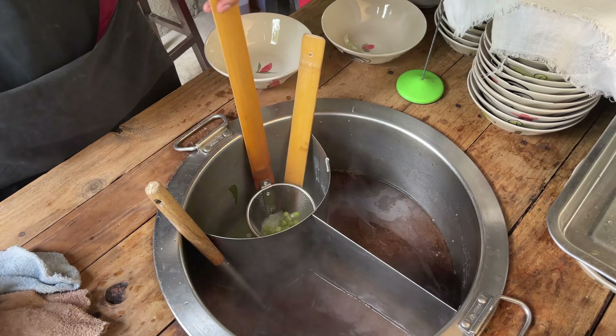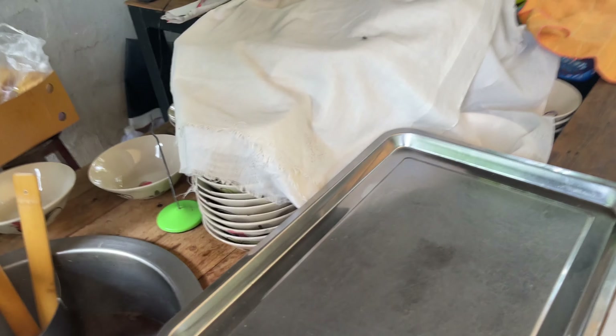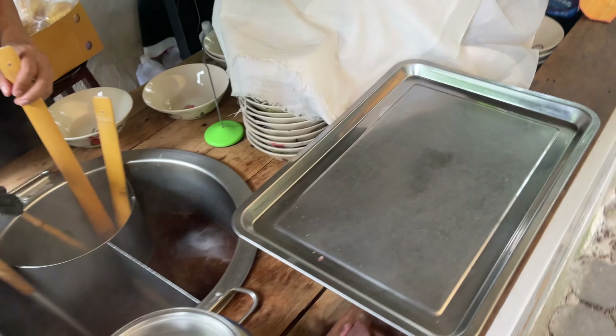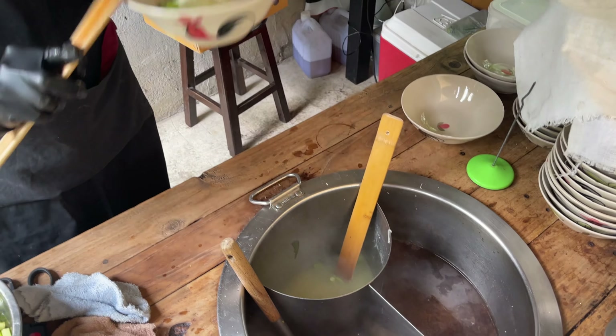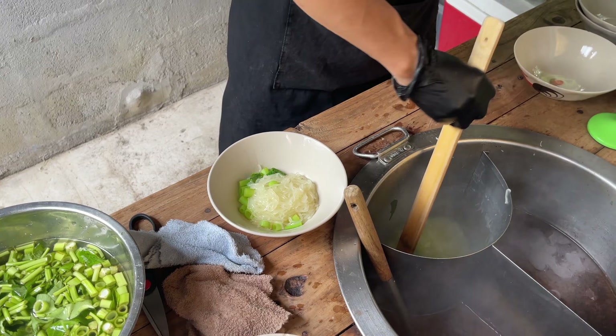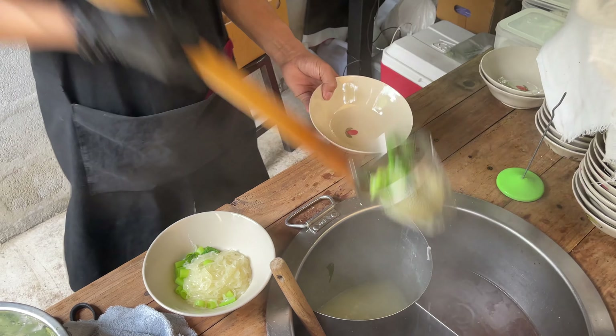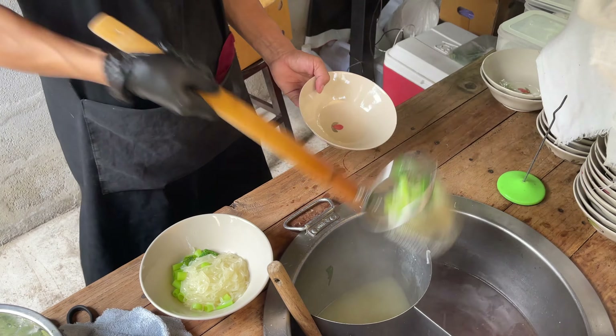He's just cooking up some noodles and some morning glory, dipping and blanching them in the pot. Just giving it a quick twirl. I wish you guys could smell the aroma coming from that broth — it smells incredible, so rich, so deep, the flavour is going to be amazing. Just look at how expertly he fishes the noodles out and straight into the bowl, getting two portions done very, very quickly.